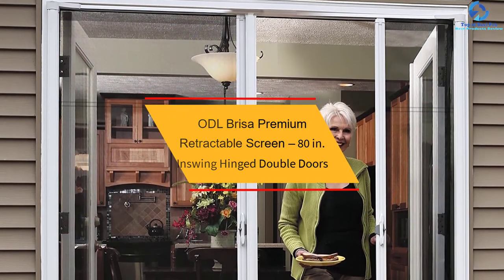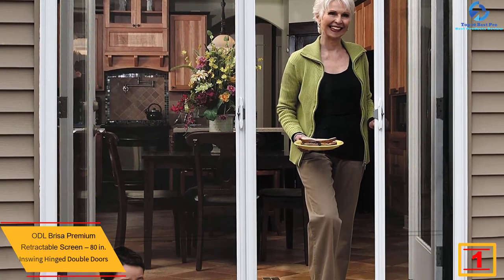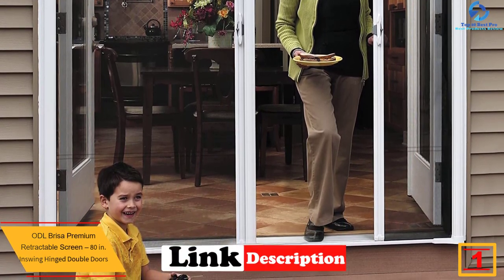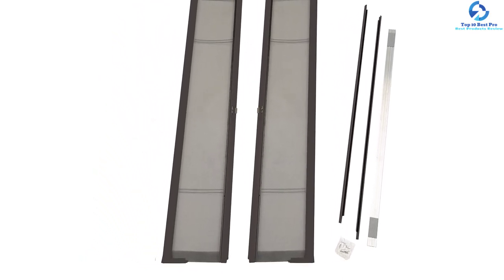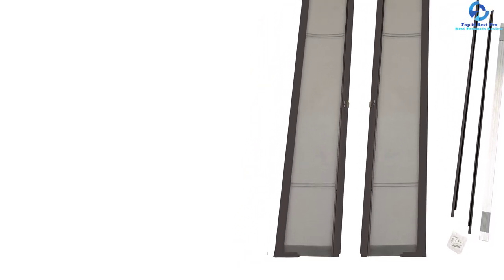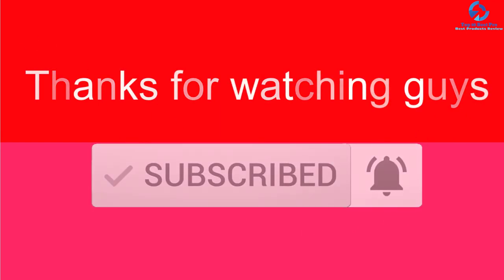And finally, at number one, we have the ODL Brisa premium retractable screen, 80-inch in-swing hinged double doors. Thanks for watching, guys. I hope you liked this video. If this video was helpful to you, please make sure to like, comment, and subscribe. If you have any questions related to these products, you can leave a comment below and I will get back to you as soon as possible.